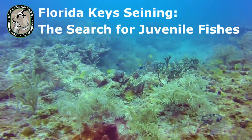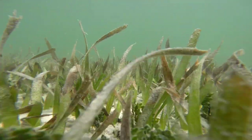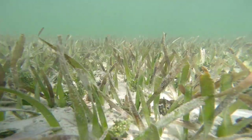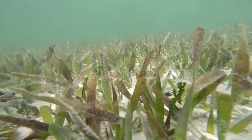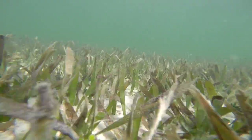Before reef fish can be seen here in the Florida Keys, many species live out their juvenile lives here in the nearshore seagrass beds. The nearshore habitat is important for reef fishes and many other species because it provides shelter — they're going to settle here after having a planktonic life.